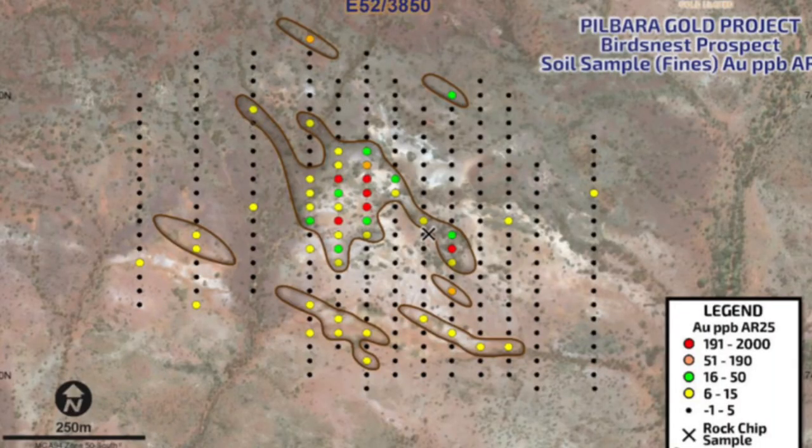They are drilling another prospect called the Bird's Nest prospect, and as you can see they've got some grams per tonne soil anomaly. That's good because one gram per tonne can support an open pit mine.